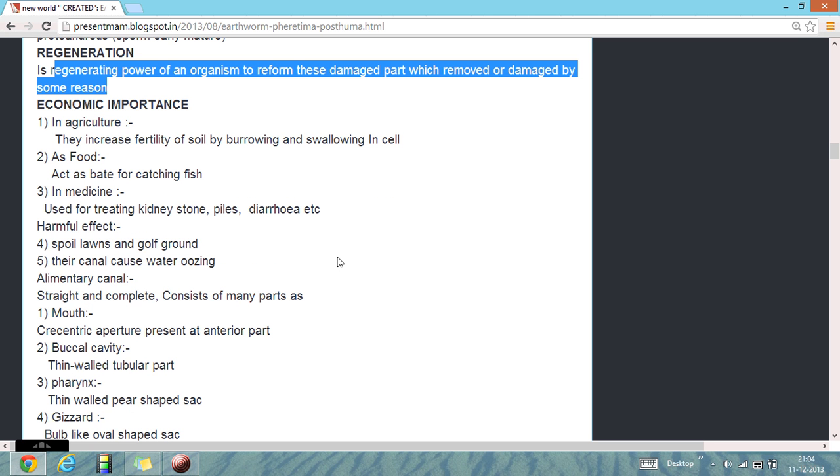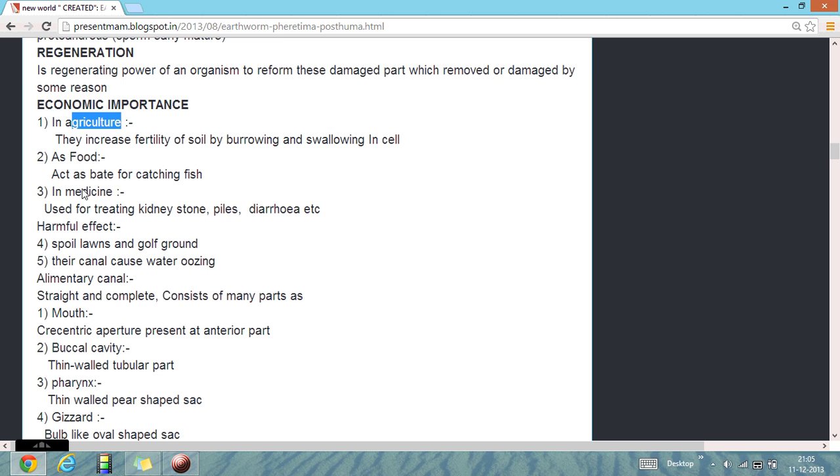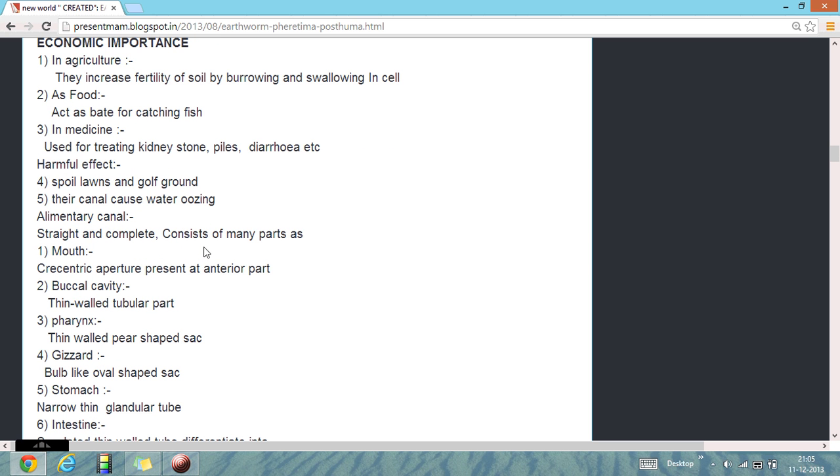Economic importance: as food, in agriculture, their humus improves the soil. They can also cause water oozing.